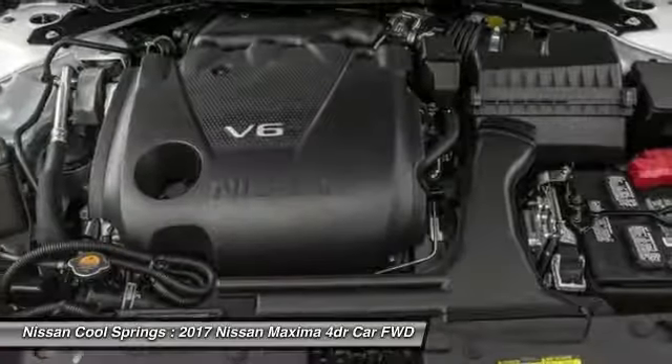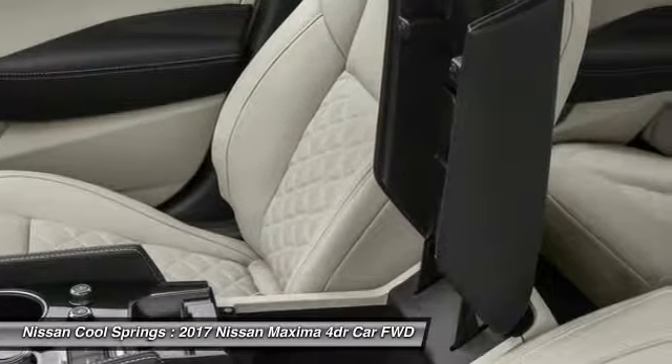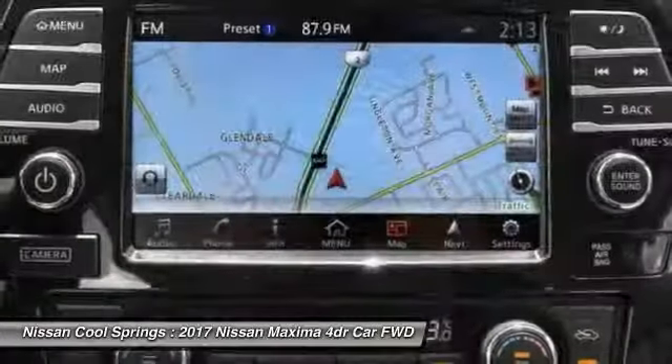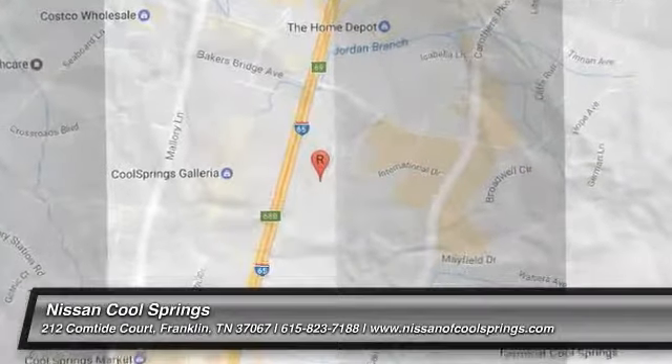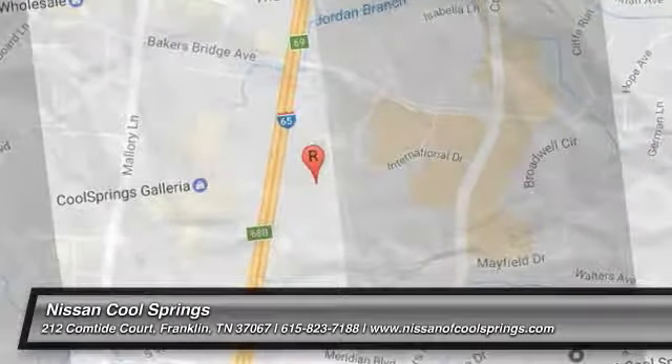Your new ride is just a phone call away. And we'll see you next time. Thank you.